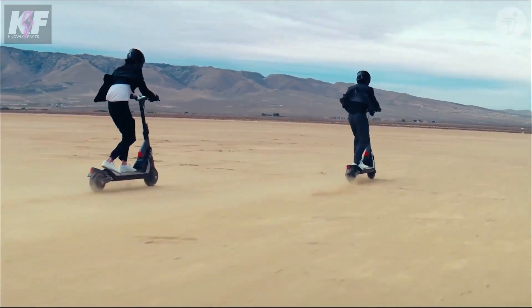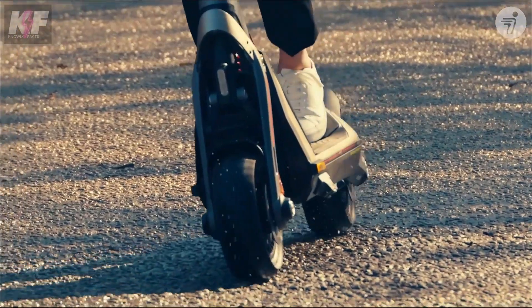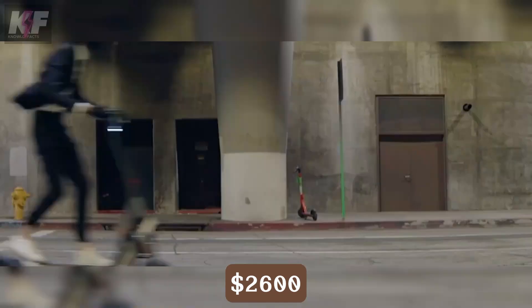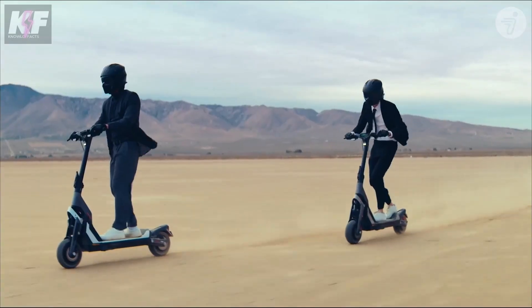Equipped with hydraulic suspension and customizable damping, it ensures a smooth ride, while its smart features like app connectivity and OTA updates keep it ahead of the curve. Priced starting at $2,600, this scooter offers a premium ride experience for those looking for performance and innovation.